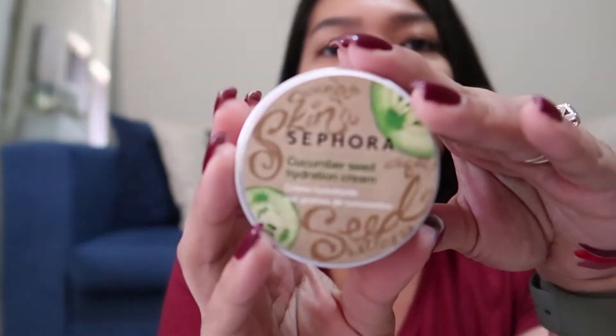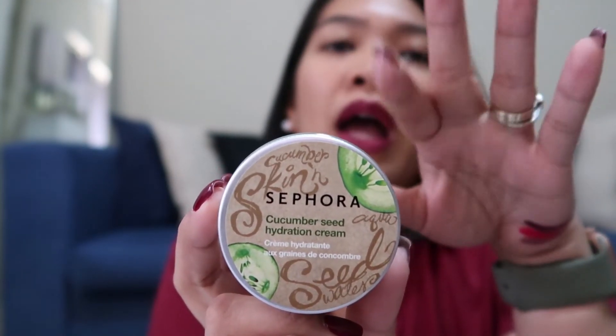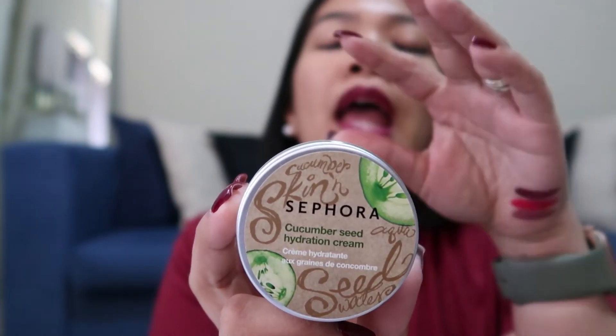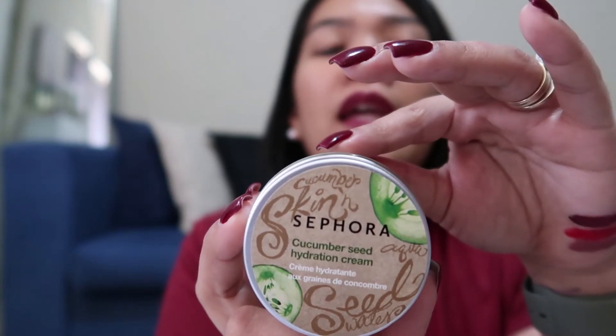And then binili ko yung partner niya which is the Cucumber Seed Hydration Cream. I'm looking for a new moisturizer — I'm currently using Cetaphil and then yung ginagamit ko mostly for everyday is yung No Ordinary moisturizer, which I really like, pero it's nice to try different products. Kasi yung No Ordinary walang scent — which it's good sometimes but gusto ko lang mabango, especially pag super inip.